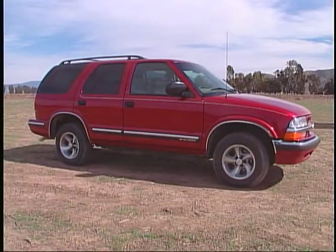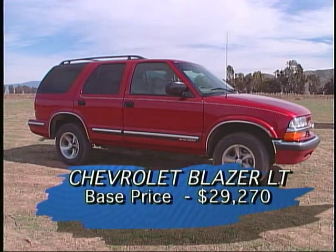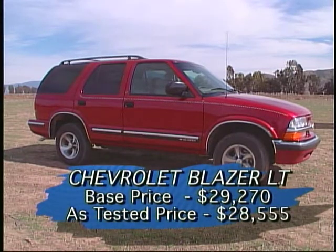And talk about value. With lots of luxury-type equipment, our Blazer LT has a base price of $29,270, but discounts on the preferred equipment packaging actually reduced the as-tested price to $28,555.